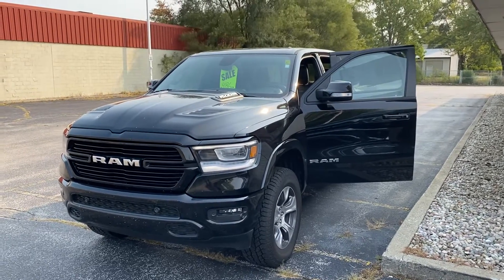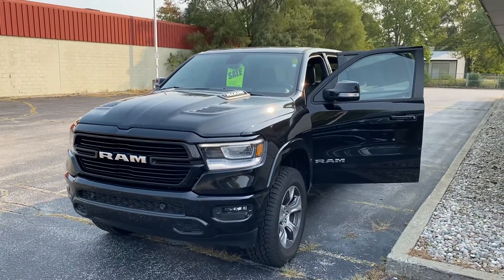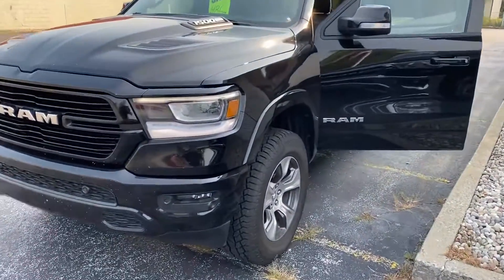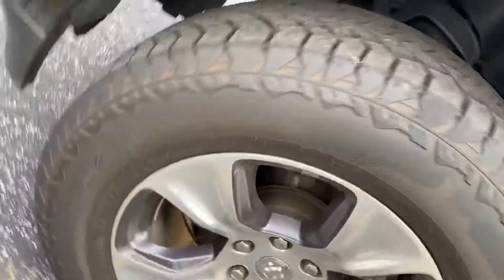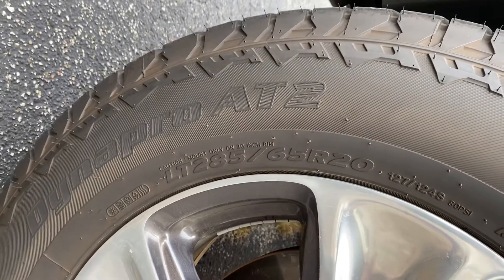Hey, good morning Graham, this is Justin with Preferred Chrysler on Henry Street here in Muskegon. This is the 2019 Ram 1500 Laramie. Let's just jump right into it — here are the tires.